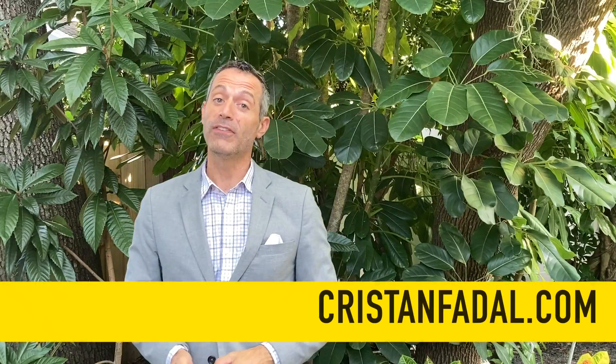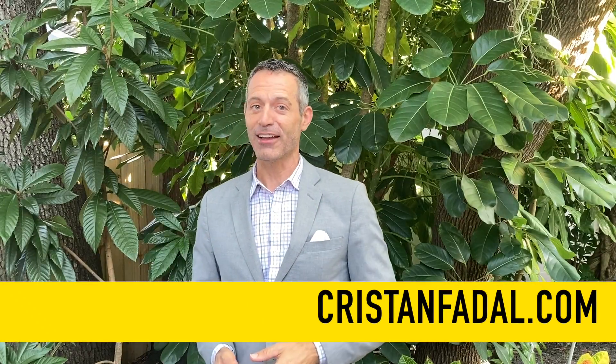Those are three properties in 30 seconds for this week. For more information, you can always visit our website at kristenfidel.com. Thanks for watching.